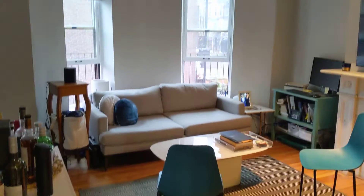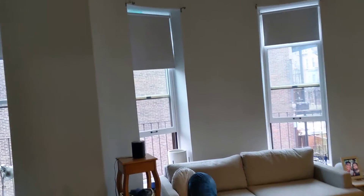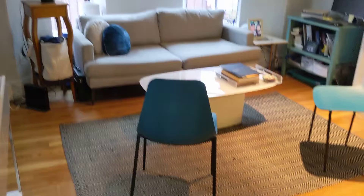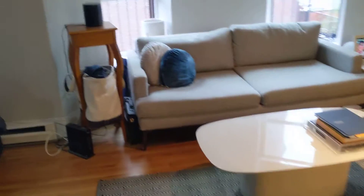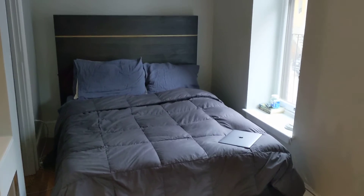Welcome to 533 Columbus, Unit 2. This is a nice, comfortable studio unit on the second floor, with nice high ceilings, a lot of space in here. Hardwood floors, it's got a nice, tight sleeping alcove that looks like a queen size bed there.